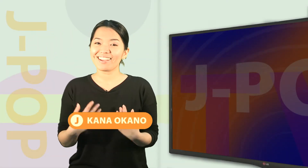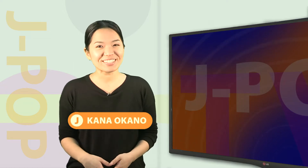Hi everyone! Welcome to J-Pop TV. I'm your host, Kanna, and I hope everyone's having a wonderful week. Today, I'll be teaching you how to say goodbye multiple ways in Japanese.